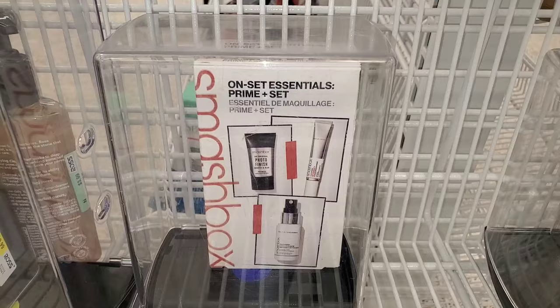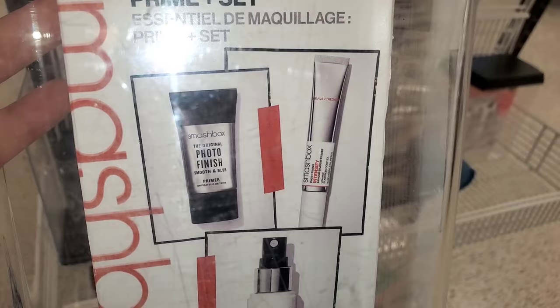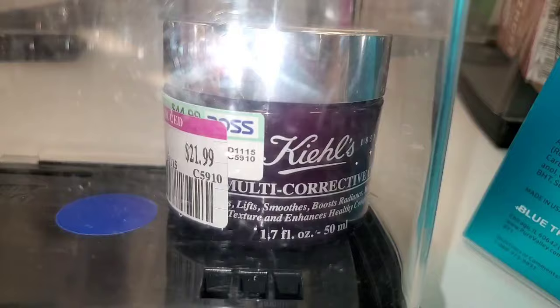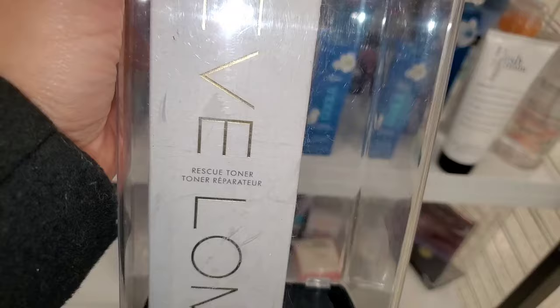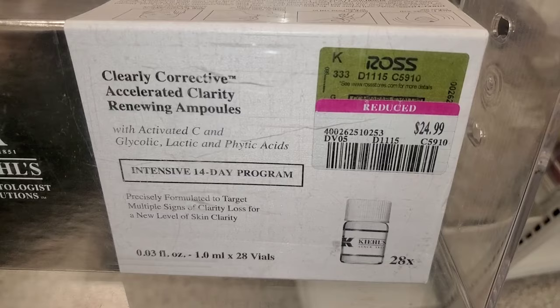I also found this new On Set Essentials Prime Plus set from Smashbox — you get three different mini sizes of primers from them, which I really enjoy. This set was running for $2.99. They also had the Kiehl's Multi Corrective Moisturizer on sale for $2.99. And this Evlom Rescue Toner was marked down for $27.99. Then this Kiehl's Clearly Corrective Accelerated Clarity Renewing Ampoule — an Intensive 14 Day Program — was also running for $27.99.